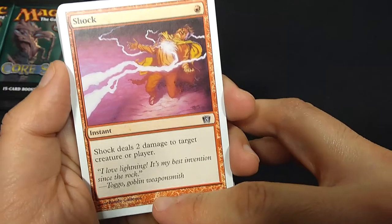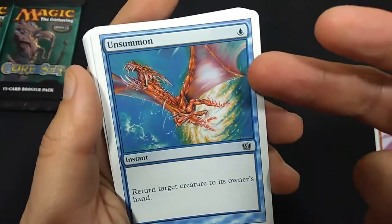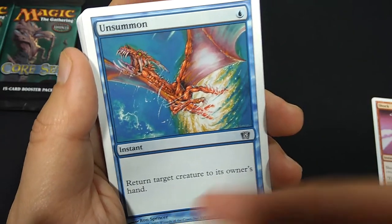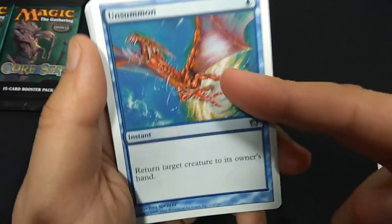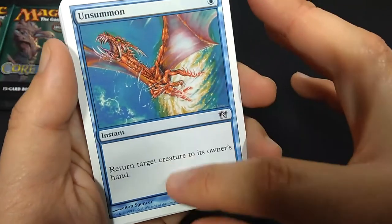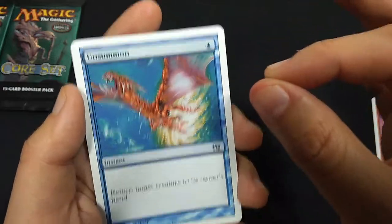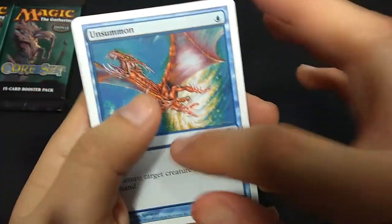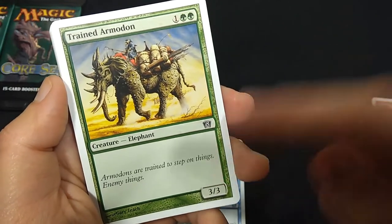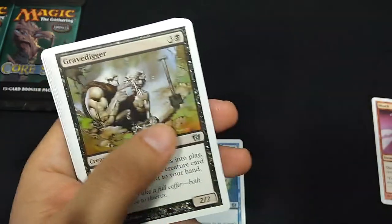Togo Goblin Weaponsmith — hilarious. Unsummon, classic card since the beginning days of Magic. 1 blue mana, return target creature to its owner's hand at instant speed. This is the new art — obviously we've got newer art for it nowadays. But this changed from the original Wizard Looking at a Demon Disappearing art. This is Ron Spencer — oh, classic artist. Trained Armadon, 3 mana, 3-3 Elephant. 'Armadons are trained to step on things. Enemy things.' Hilarious.